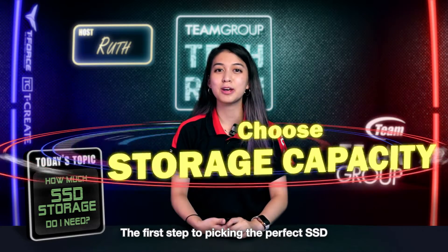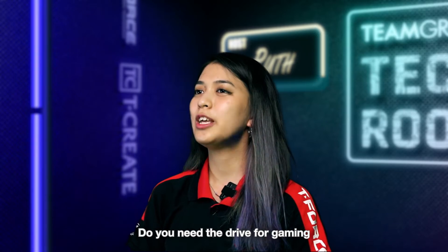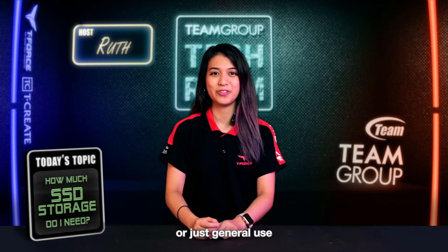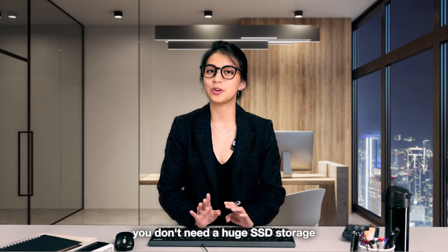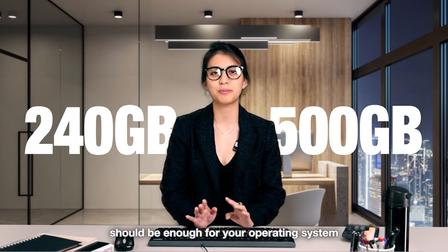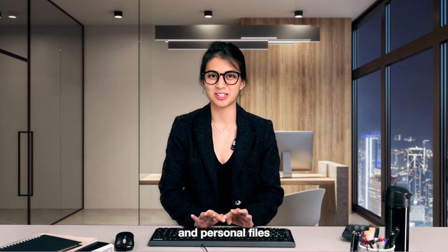The first step of picking a perfect SSD is figuring out what you'll be using it for. Do you need the drive for gaming, editing videos, or just general use? If you just use your computer for everyday tasks like web browsing, emailing, or document editing, you don't need a huge SSD. A 240 to 500GB should be enough for your operating system, essential software, and personal files.